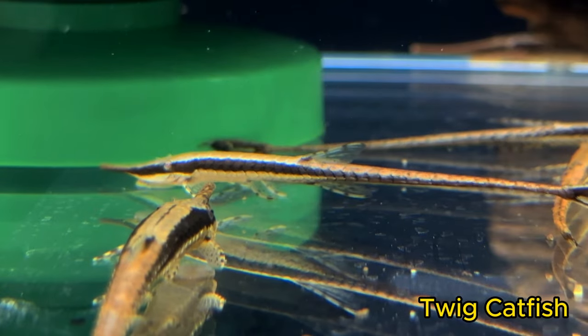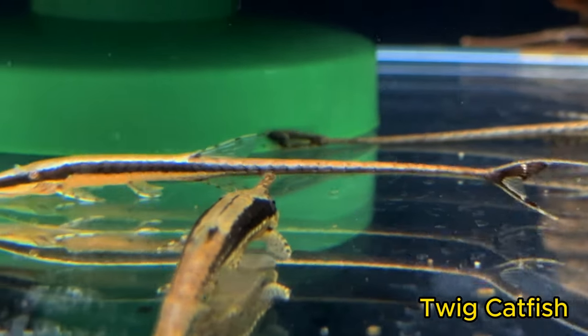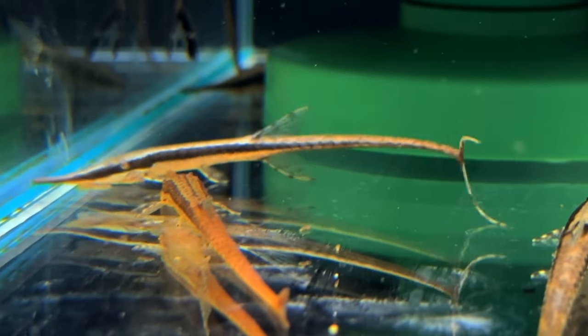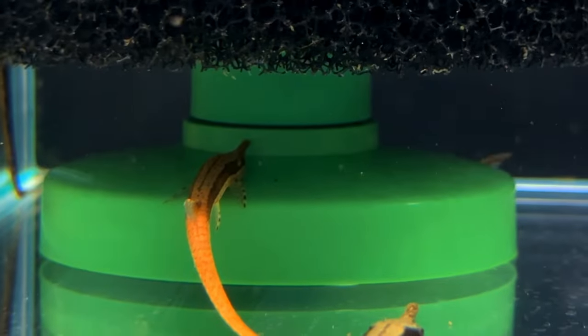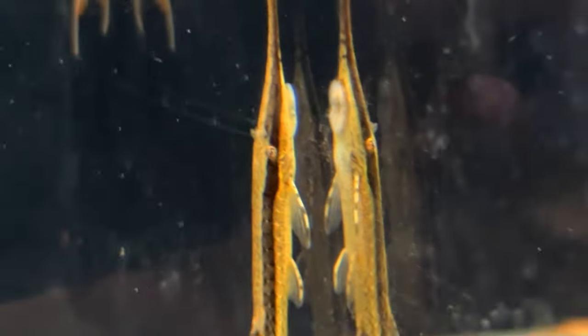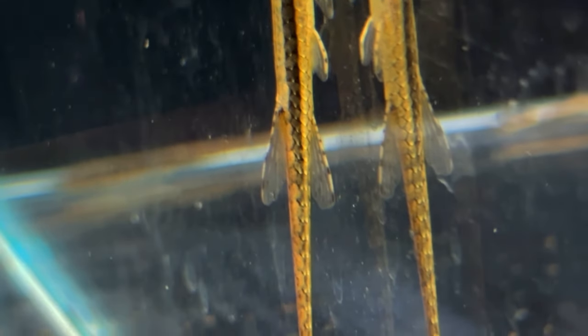The twig catfish, or Farlowella acus, are some very cool fish that in the last few years have been much more tricky to come by. In the past they've been very popular in the hobby, being available nearly all the time from any aquarium. This is actually the first time I've seen these guys available in the last year and a half. A great addition to any aquarium 20 gallons and up — they're going to be motoring all around the tank for you.